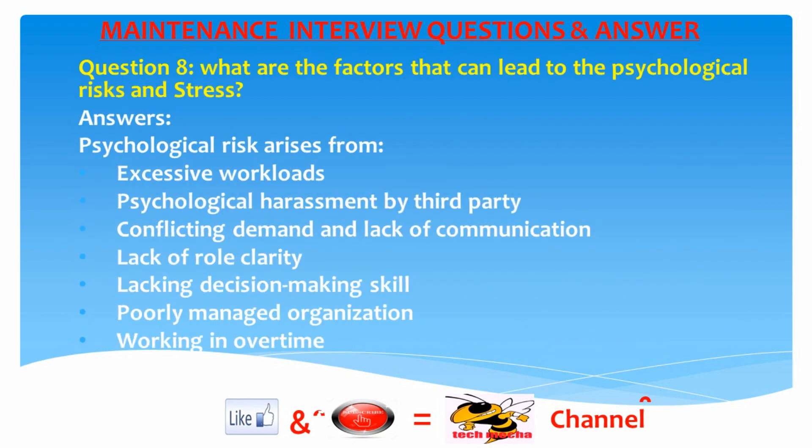Question 8: What are the factors that can lead to psychological risks and stress? Answer: Psychological risks arise from excessive workload, psychological harassment by third parties, conflicting demands and lack of communication, lack of role clarity, lacking decision-making skills, poorly managed organization, and working overtime.